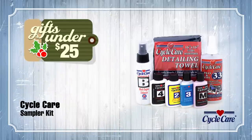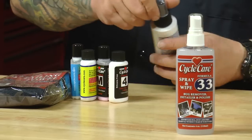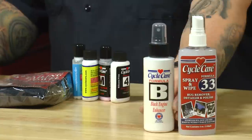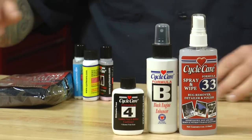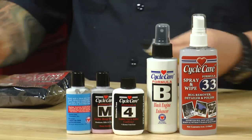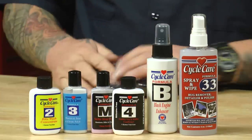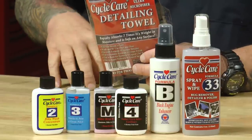For our first selection, we have the CycleCare Sample Kit. This is a great kit — it's under $25 to get or to give. Starting with 33, which is just a great all-around product for quick cleans, quick details, good on any surface. Then you have Formula B, which is the engine enhancer. You have the stuff for your rubber, vinyl, and leather products, the metal polish, stuff for the windshields, and bike wash concentrate. It even comes with a nice microfiber towel. Just a great all-around kit. If you haven't used a CycleCare product, this is a good way to get familiar with it or get somebody else familiar with it.